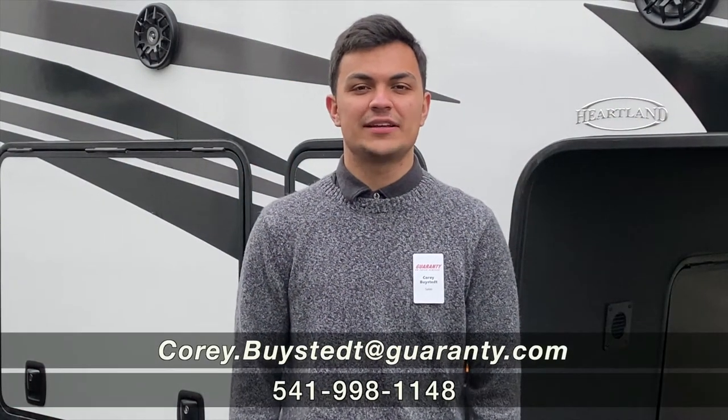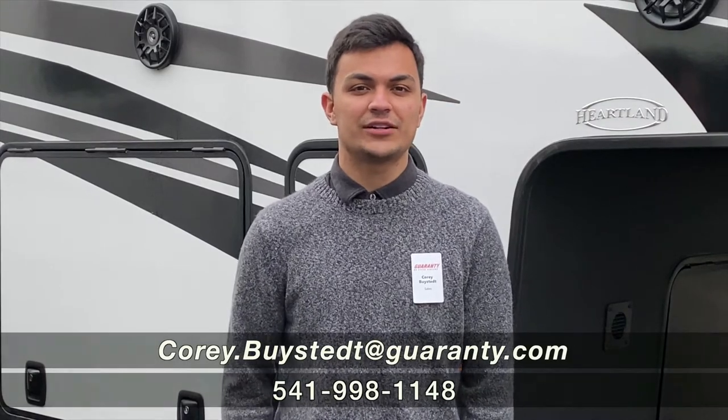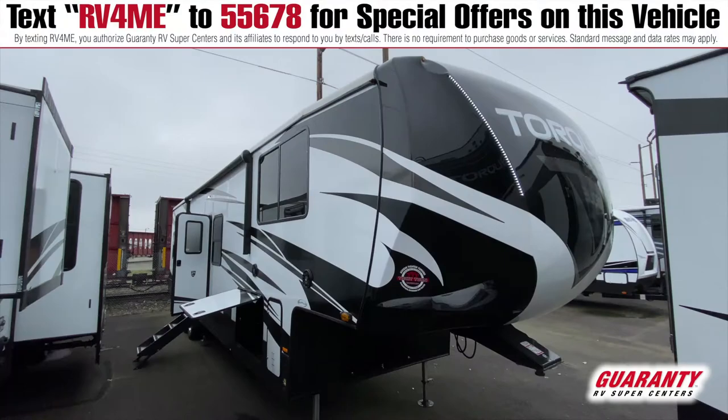Hey guys, this is Corey Bysted here over at Guaranty RV. I'm here to show you a Torque fifth wheel 373. Let's take a look inside.